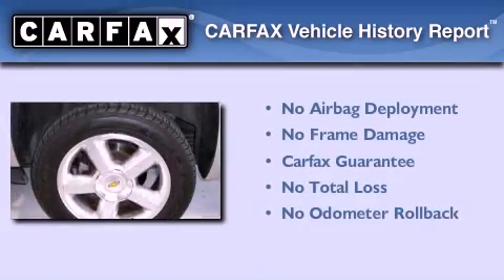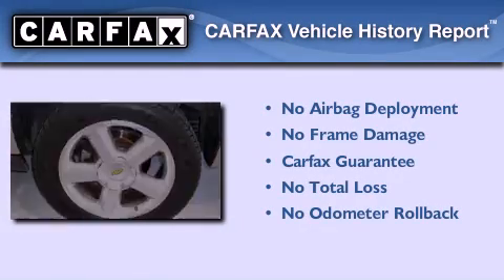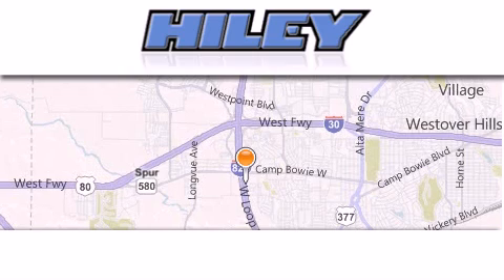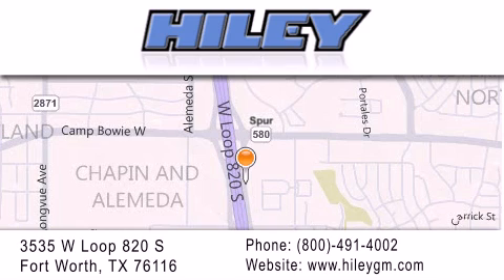Not to mention that this Chevrolet qualifies for the Carfax buyback guarantee. Contact us today to arrange your test drive. Hiley Buick GMC is located at 3535 West Loop 820 South in Fort Worth. Our goal is to exceed all of your expectations to ensure that you'll return for future visits.